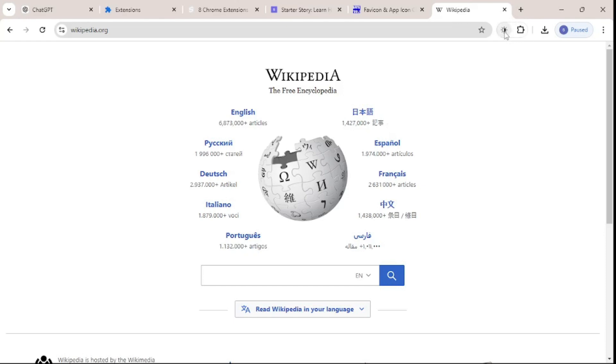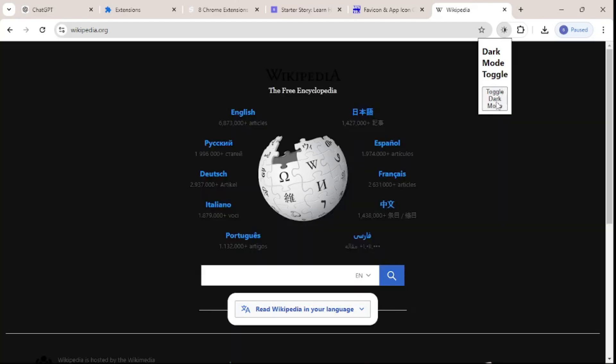Now let's test this out. I'll go to Wikipedia, pin our extension — a really good icon — and click it. You'll see the UI, which isn't the greatest but can be styled using ChatGPT. If I click Toggle Dark Mode — yes, it's working! We can toggle between modes.